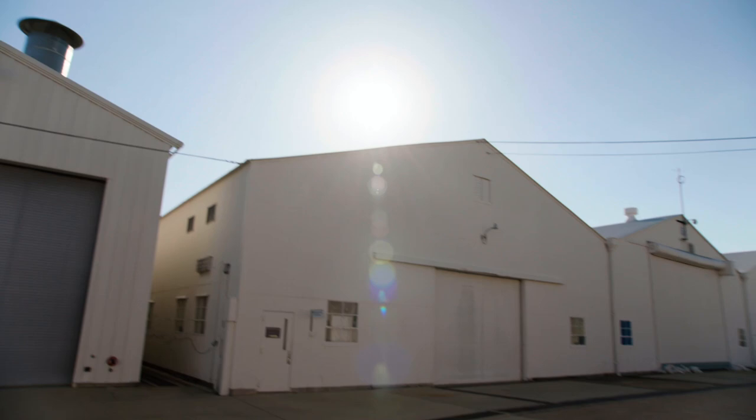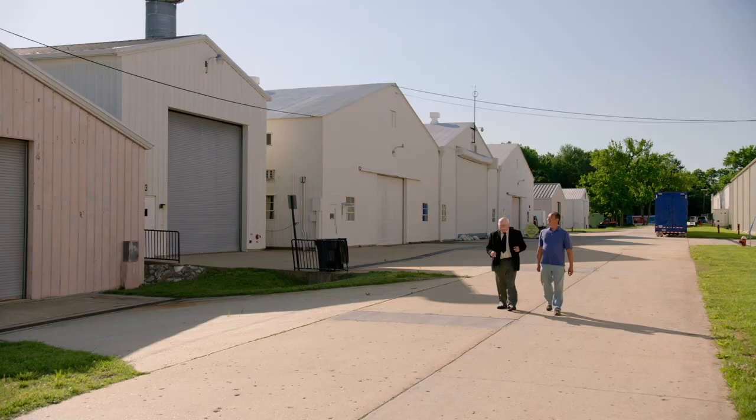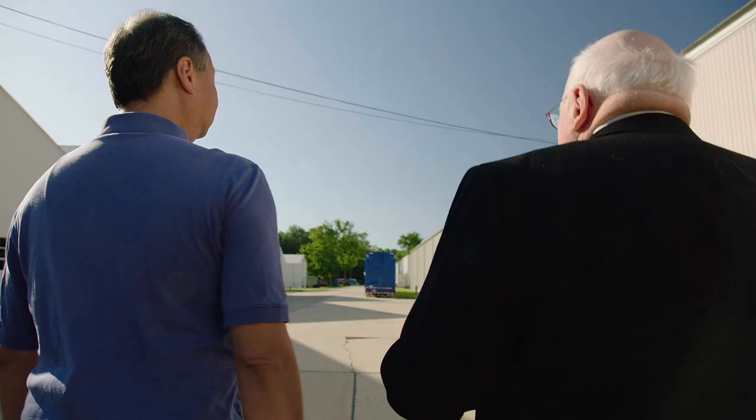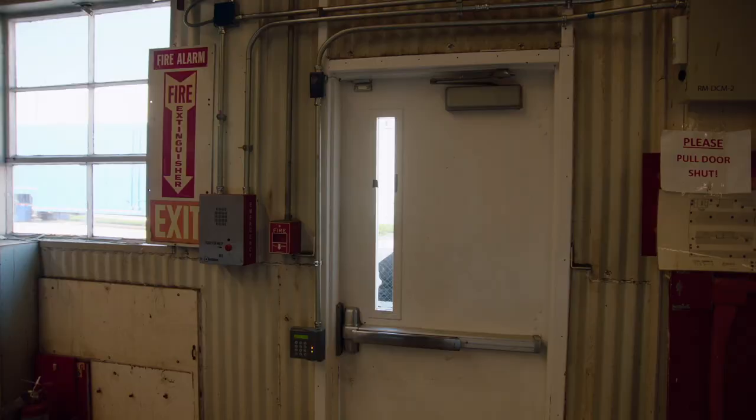Welcome. This is the Paul Garber Preservation, Storage, and Restoration Facility, and it's where we store a lot of the objects that the public sees in the museum.